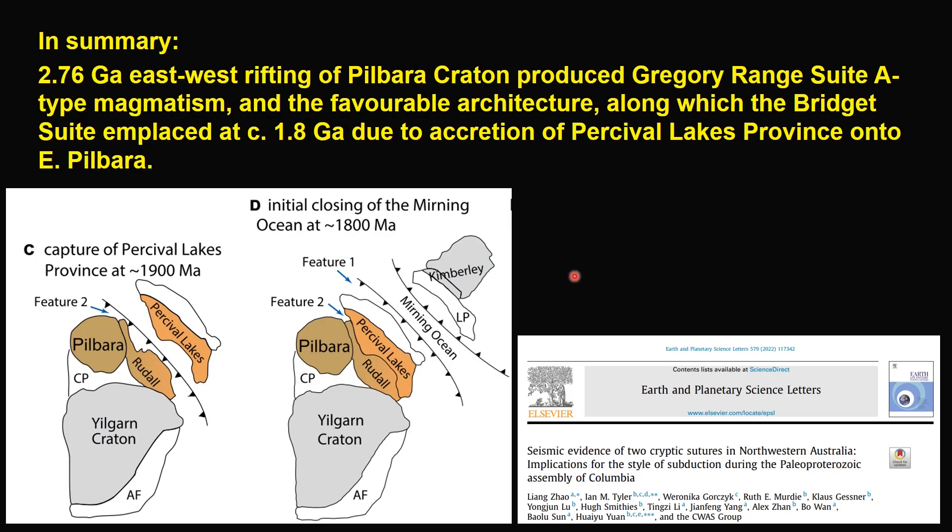To summarize, we propose that the 2.76 GA east-west rifting of Piber Craton produced the Gregor Range Suite A-type magmatism and the favorable architecture, along which the Bridge Suite emplaced at about 1.8 GA due to a collision of the Percival Lakes Province onto east Piber.